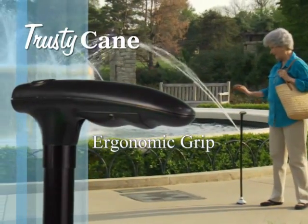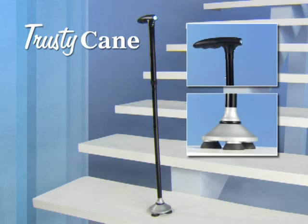The ergonomic grip is comfortable and easier to hold, and it adjusts to your size and locks in place. We'll guarantee you'll love it or your money back, no questions asked. So call and get your Trusty Cane today.